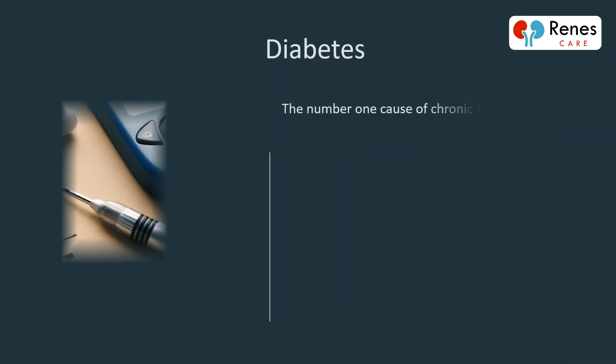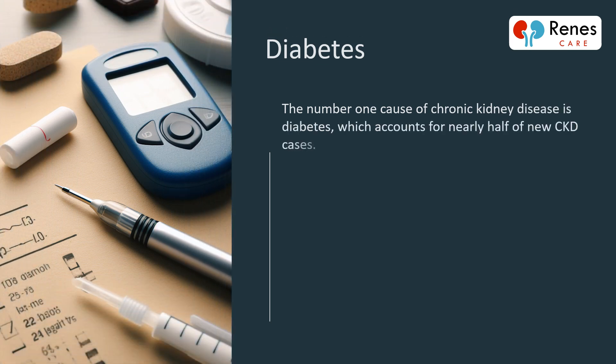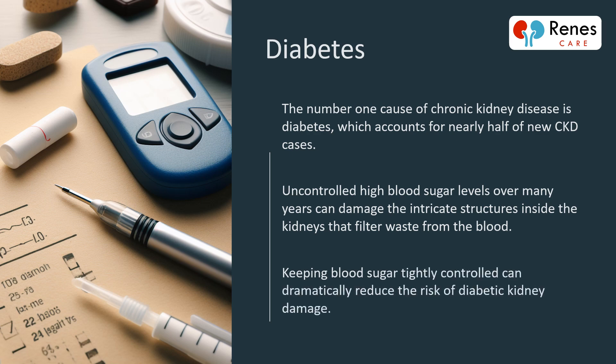The number one cause of chronic kidney disease is diabetes, which accounts for nearly half of new CKD cases. Uncontrolled high blood sugar levels over many years can damage the intricate structures inside the kidneys that filter waste from the blood. Keeping blood sugar tightly controlled can dramatically reduce the risk of diabetic kidney damage.